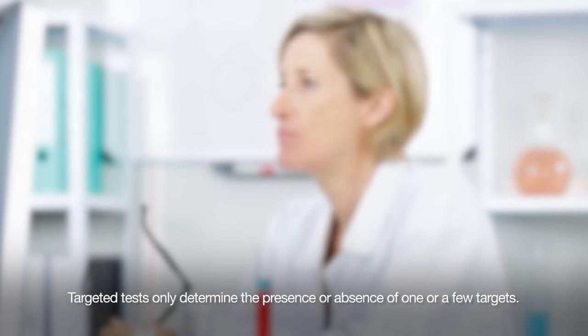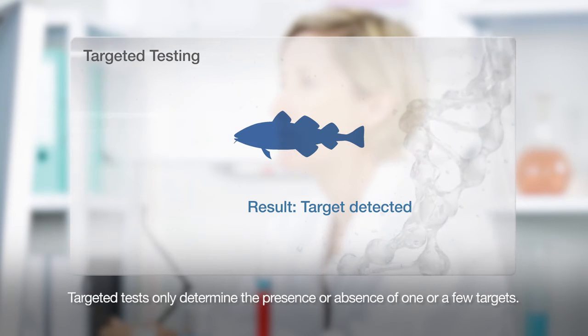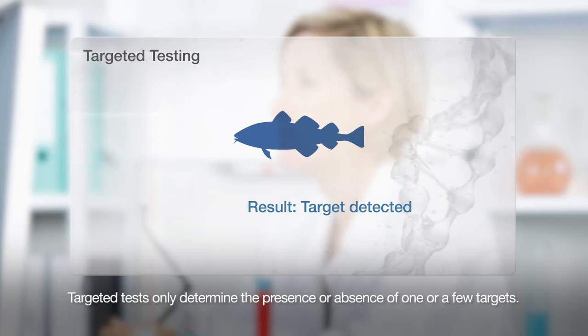When it comes to checking for species authenticity, tests are limited to determine the presence or absence of just one or a few species at a time.